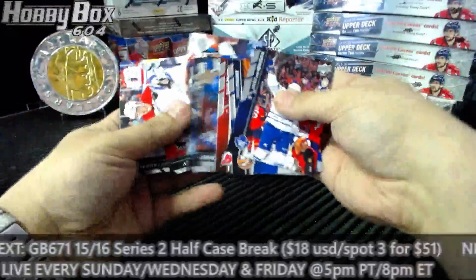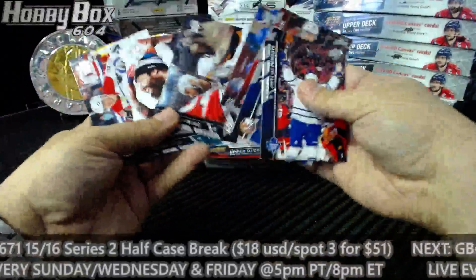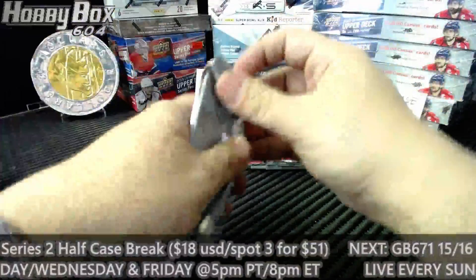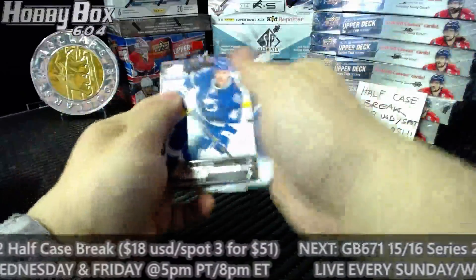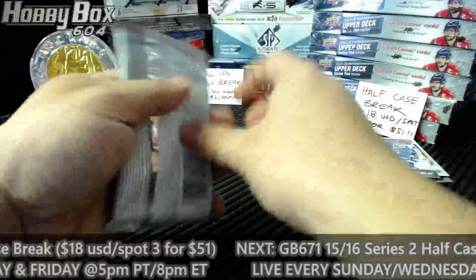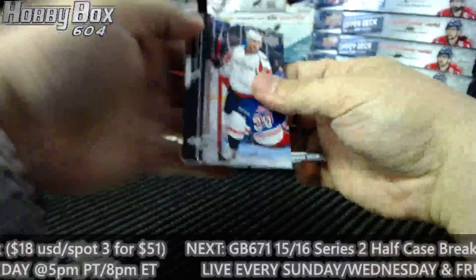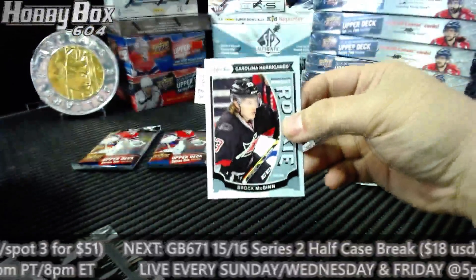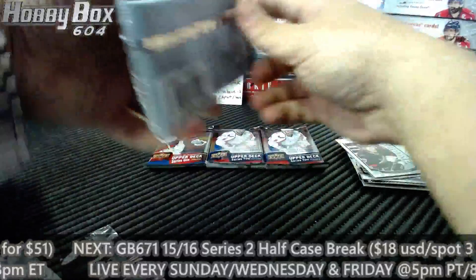Four base packs of series — that's not normal, is it? Maybe we have a Connor coming up. That'll be cool in a tuning break. For the Tampa Bay Lightning, Young Guns: Joel Vermin. Series 1 — I didn't open much series 1, that's why I have no idea. Brock McGinn, LPG for Carolina, in the last two packs of series 1.